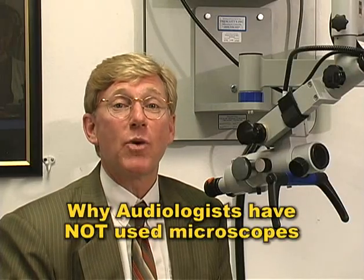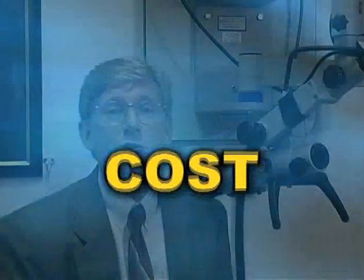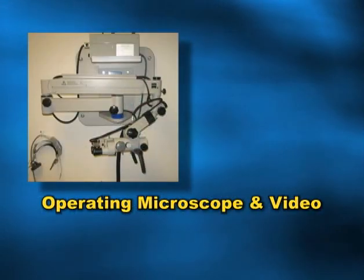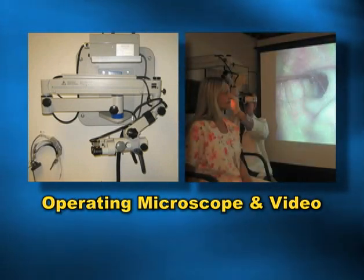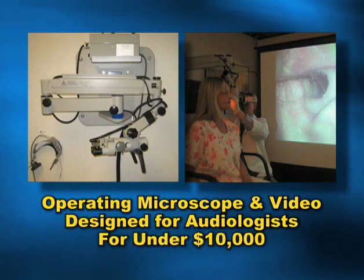So right up front, let's discuss why audiologists haven't used microscopes for cerumen management. First of all, cost. Traditionally, microscopes have been relatively expensive, so much so that many authors and lecturers in cerumen management have said the microscope is just not affordable to the average audiologist. That said, Prescott's now provides a high quality microscope along with a video camera designed especially for the audiology practice for under $10,000.